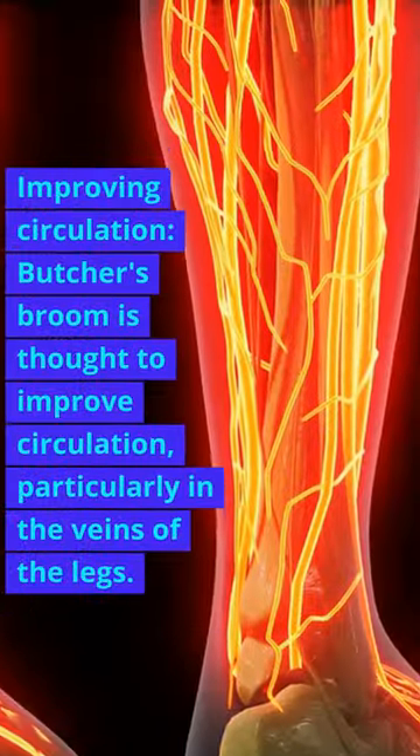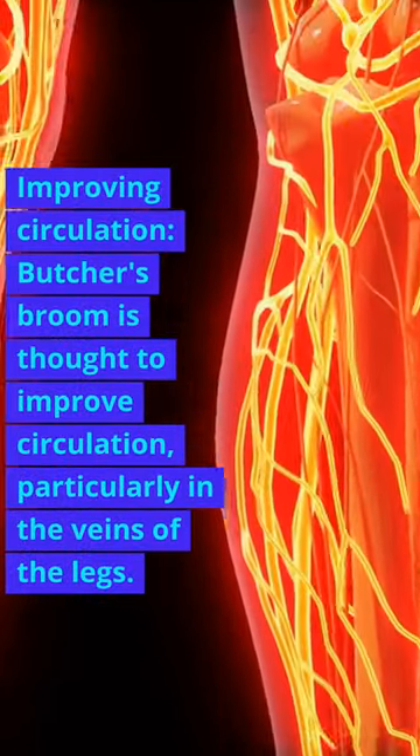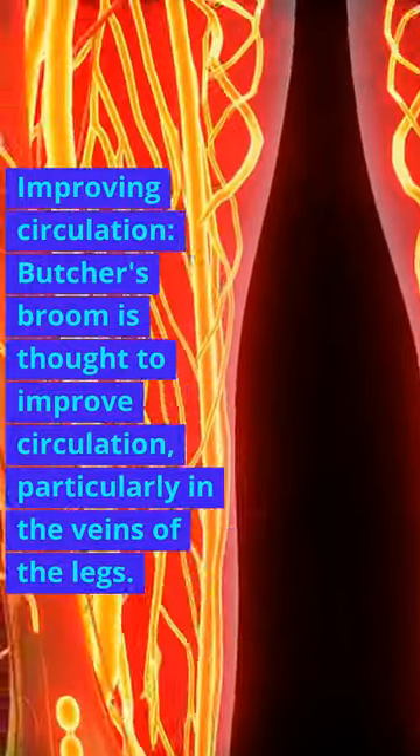Butcher's Broom. Improving Circulation. Butcher's Broom is thought to improve circulation, particularly in the veins of the legs.